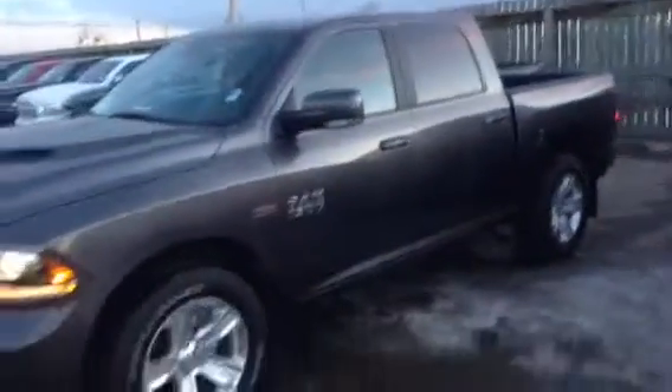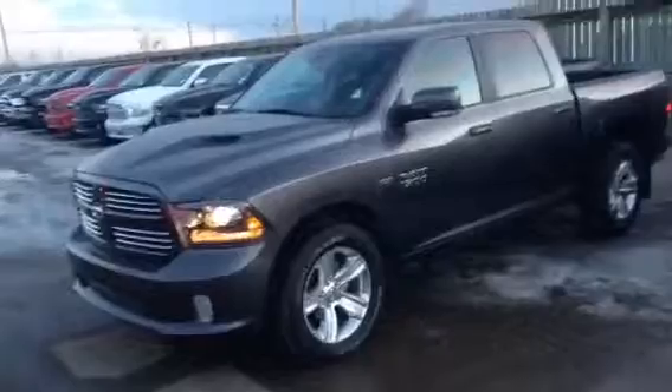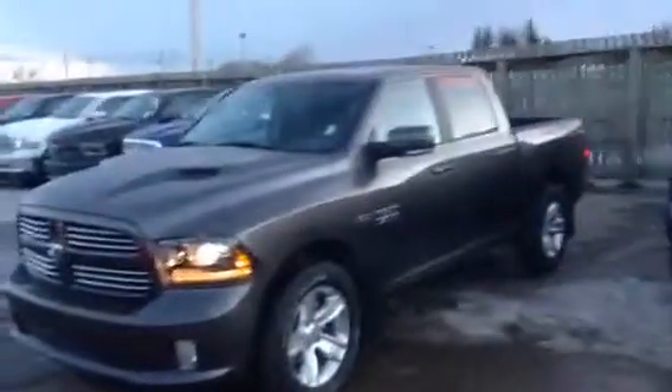Power seats. 5.7 Hemi with the MDS motor — that's four of the cylinders shut off simultaneously when you're driving. Sport hood.